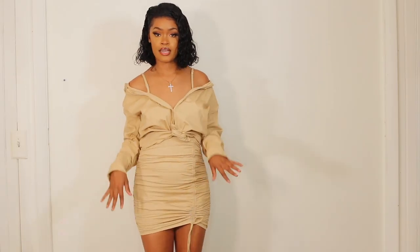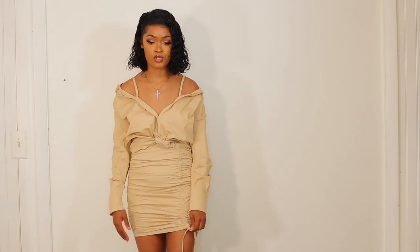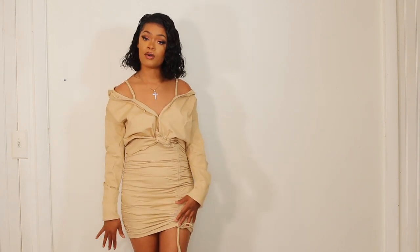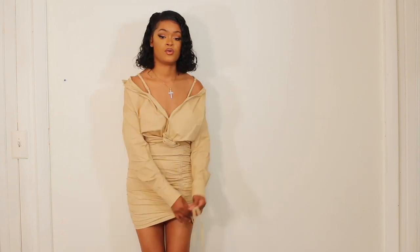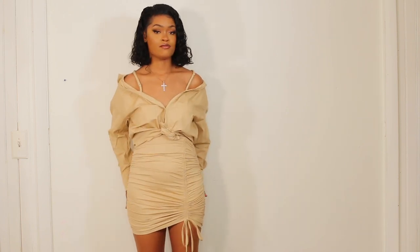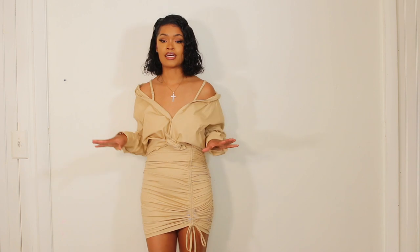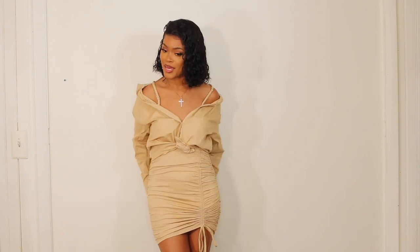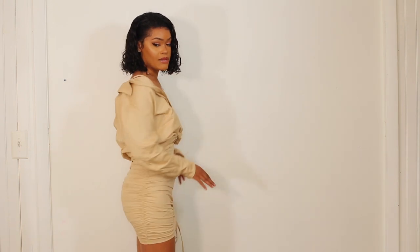This next outfit is a khaki-tone two-piece set with a super cute ruched skirt. You can actually make it low if you'd like, or pull it up for more coverage, or pull it up even shorter. I love the ruching again — slim girl tip, ruching does make you look a little bit more curvaceous in certain areas, and it is flattering on the stomach, you don't really notice any bulging out.